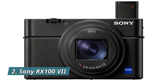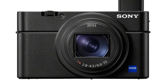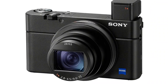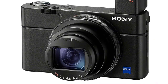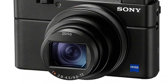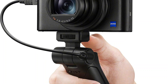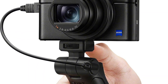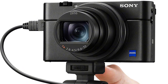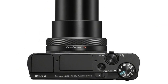Number 2: Sony RX100 VII. 20.1MP 1.0-type stacked CMOS sensor. Zeiss Vario Sonnar T* 24-200mm f/2.8-f/4.5 large aperture high magnification zoom lens. 0.02 sec high AF speed with 357-point focal plane phase detection AF and 425-point contrast detection AF. Up to 20 FPS blackout-free shooting using up to 60 AF/AE calculations per second.